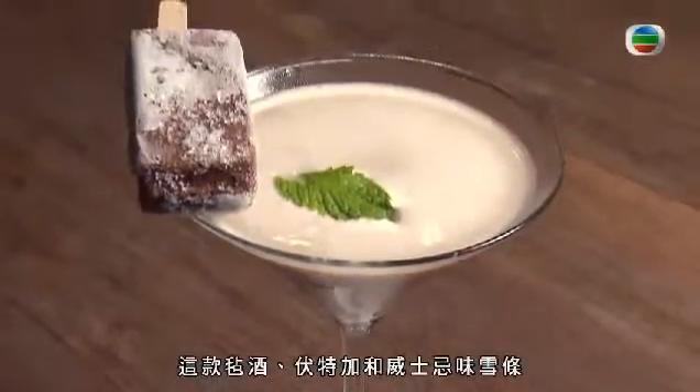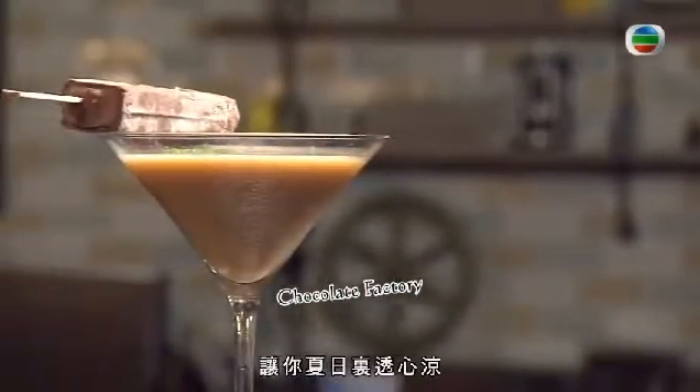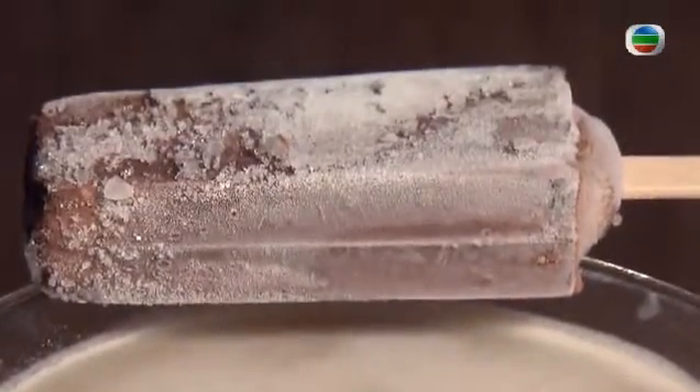The delicious versions here are made with gin, vodka, and whiskey, and paired with a refreshing cocktail that will make your summer day even cooler. Ice lollies with alcohol — treats for adults only.